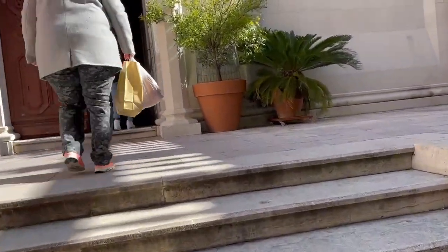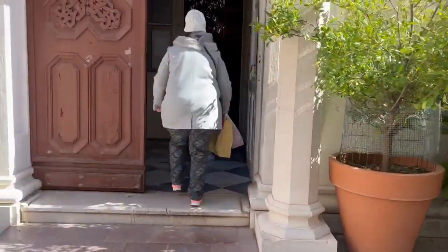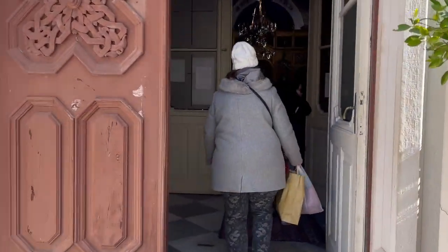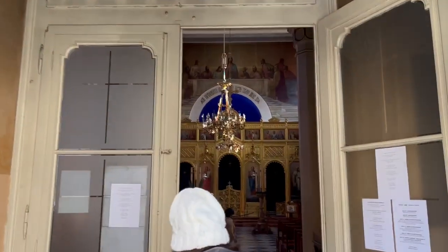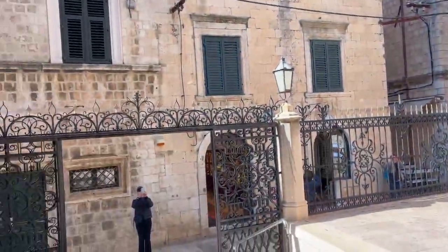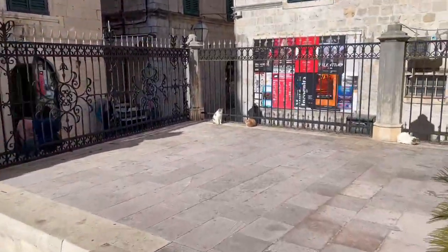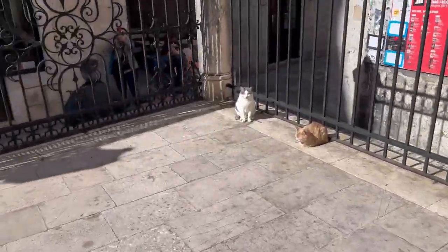I'm going to take a quick peek. I believe it's a — it could be Catholic, could be, who knows. That looks pretty cool. Could be Greek Orthodox. This is for my daughter Ashley — the feral kittens and cats.